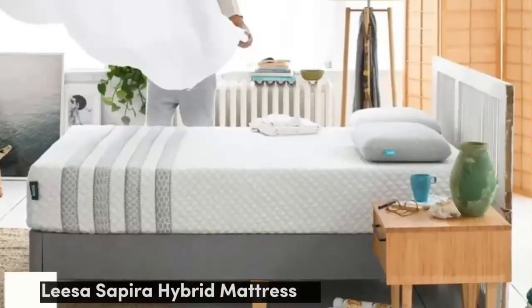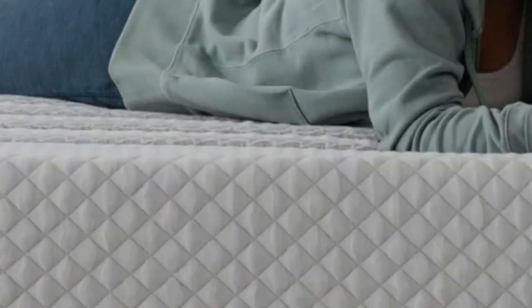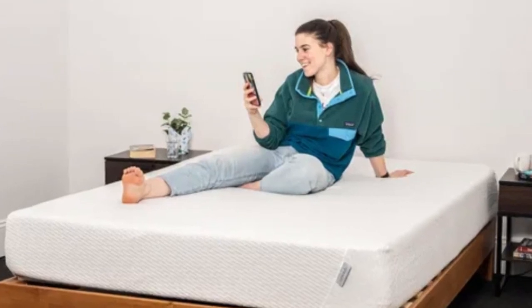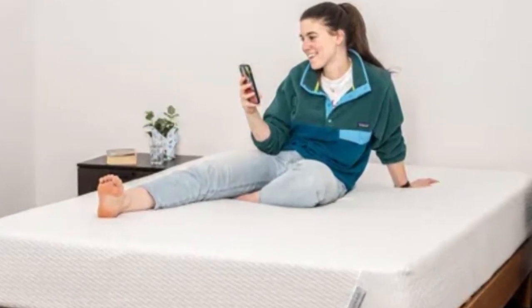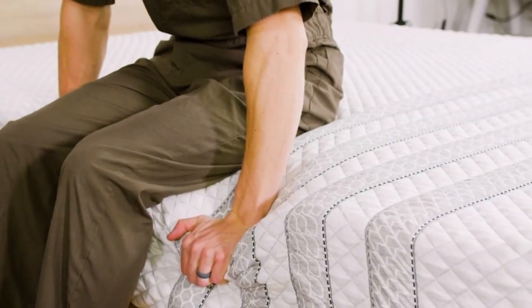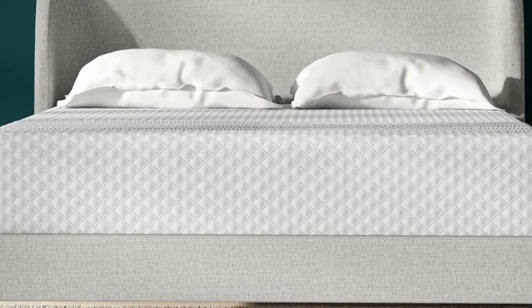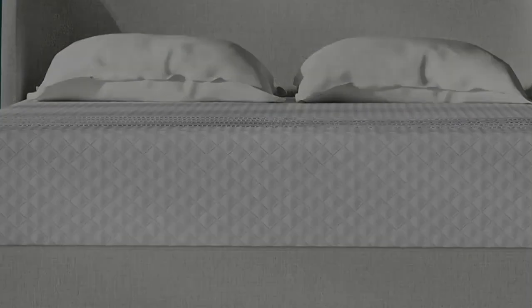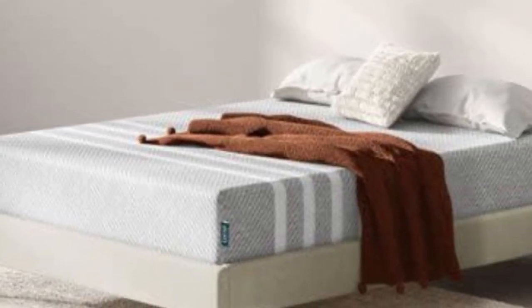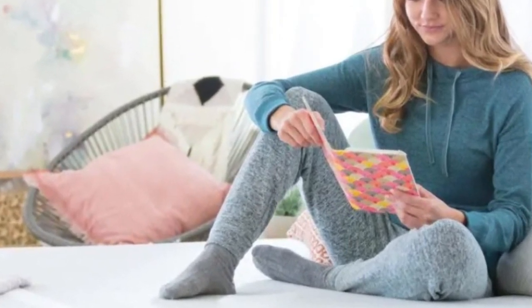Number two: buying a new mattress with your partner can be challenging if your sleep needs and preferences differ. However, some models offer broader appeal thanks to balanced design and mid-range firmness. The Leesa Sapira Hybrid is a prime example — a true medium-firm 6. The mattress contains three foam layers for deep cushioning and a coil base that provides excellent stability. During our tests, we found the Sapira Hybrid excelled at motion isolation, temperature control, edge support, and ease of movement — all important qualities for couples.